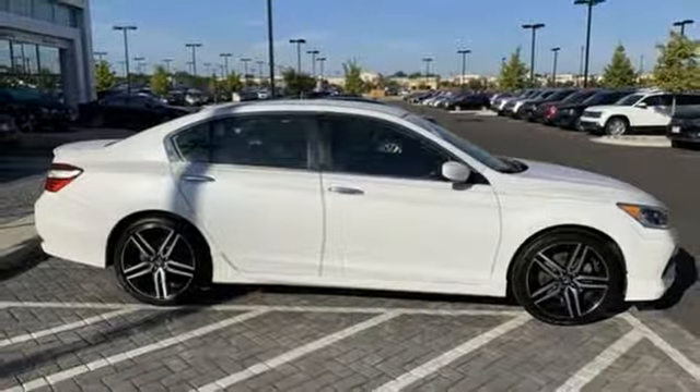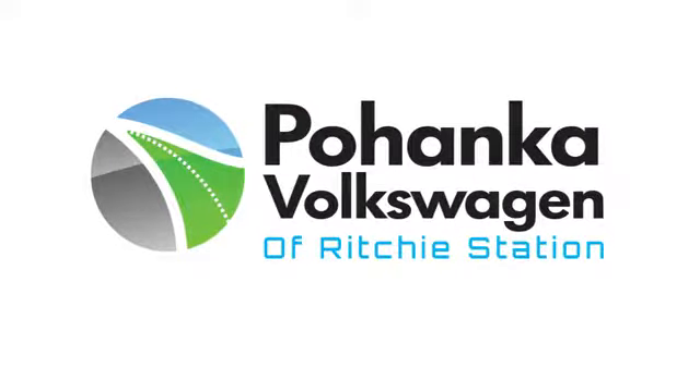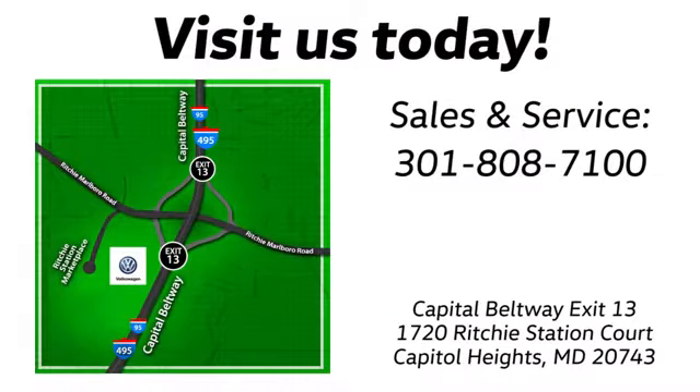You need to drive it to believe it. See it for yourself today. Visit Pohanka Volkswagen today. Find us by the car tower, conveniently located on the Capitol Beltway at exit 13, 1720 Ritchie Station Court in Capitol Heights, Maryland.